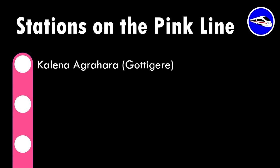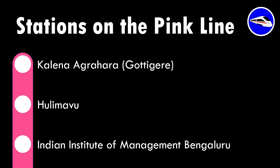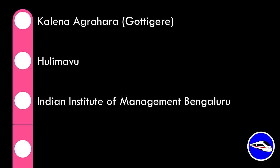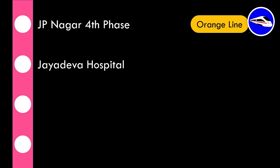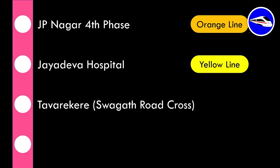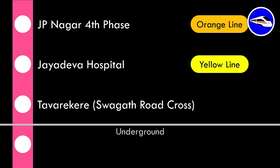The first station is Kalena Agrahara, previously called Gottigare, the southernmost station on Bannerghatta Road. The second is Hulimavu, serving traffic in that locality. The third is the IIM Bengaluru Metro Station. The fourth is JP Nagar 4th Phase, where commuters can interchange with the proposed ORR West orange line. Next is Jayadeva Hospital, an interchange with the under-construction yellow line. Tawarkere — previously called Swagath Road Cross — is the sixth station. These six are the elevated stations on the line.